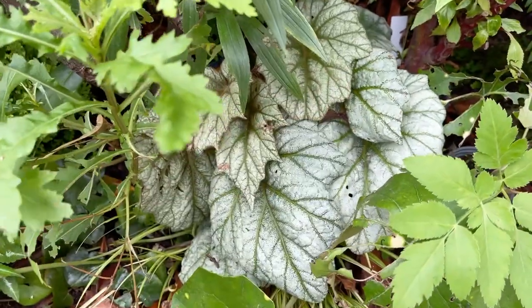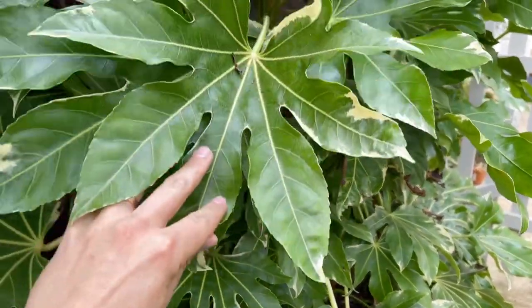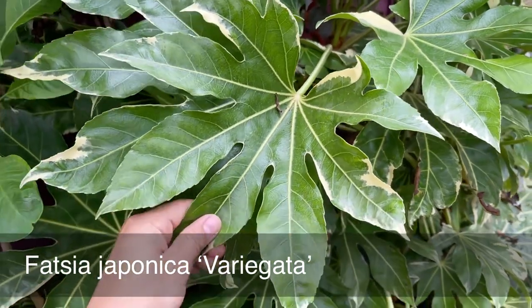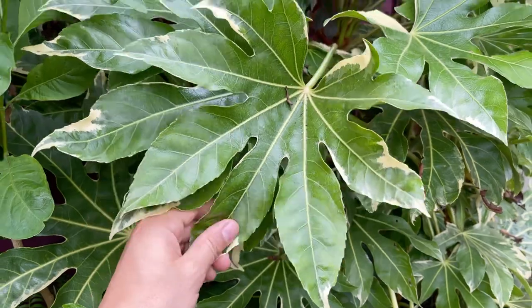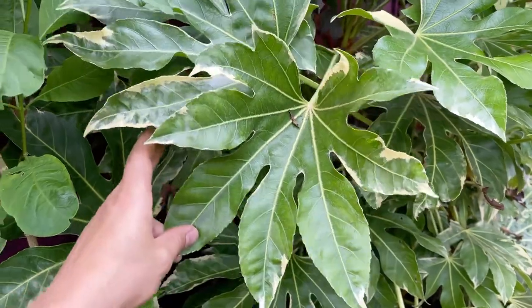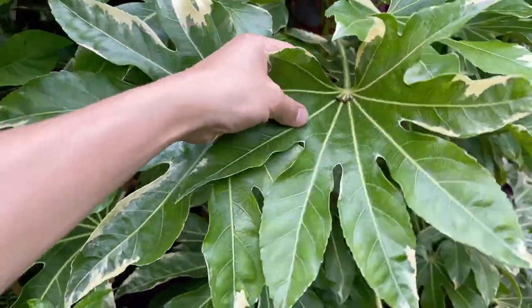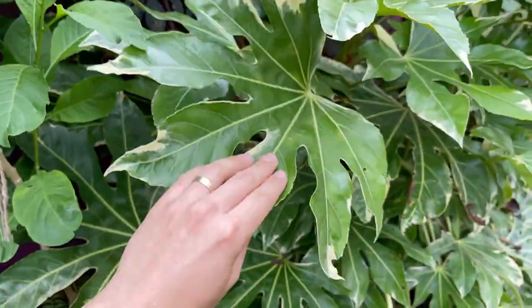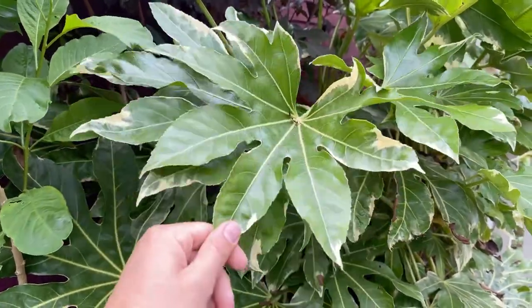Up here is an oldie but a goodie — Fatsia japonica. This one is a variegated Fatsia: Fatsia japonica variegata. Fatsia for me in zone 9b are tough as old boots — they will shrug off snow and ice and grow like mad. This variegated one doesn't grow as fast as the regular Fatsia japonica, but it does push out a lot of new growth each year. You can grow some fatias in sun, but fatias are definitely happier in partial shade. I've used this one because it's evergreen and it casts additional shade over these shade loving plants below. Now we're getting a canopy and some bigger shrubs, I can really experiment with different plants — Fatsia is a fantastic option.